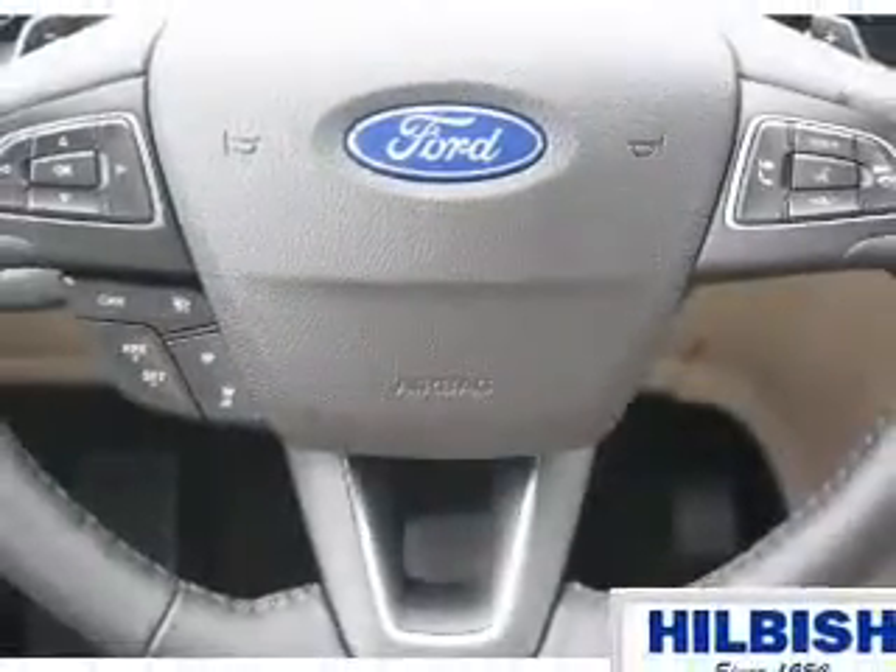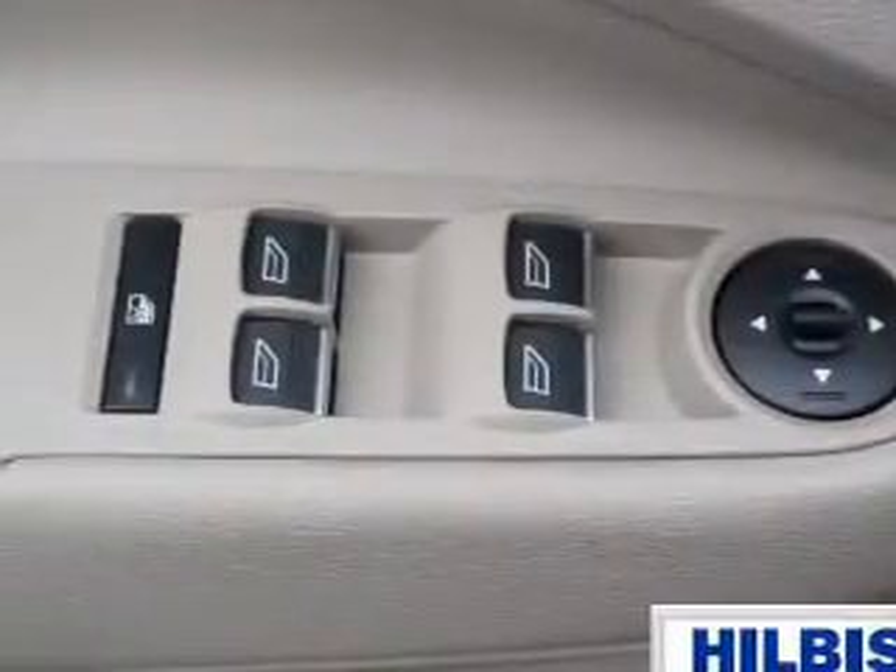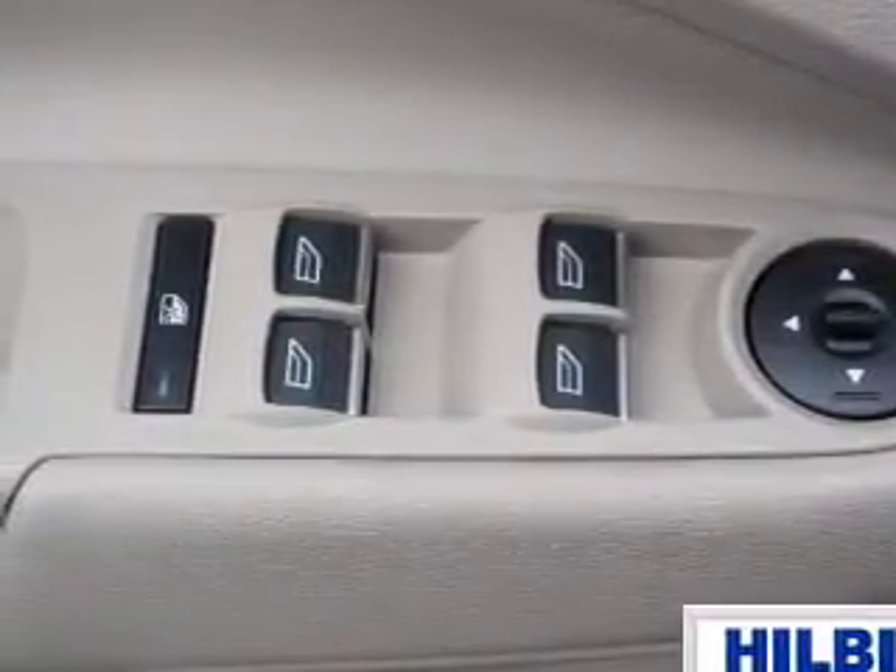Remote start, steering wheel controls, a premium sound system, push button start — great quality at a great price. Call or click to contact us today.